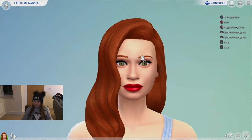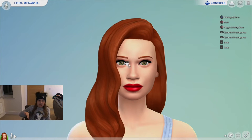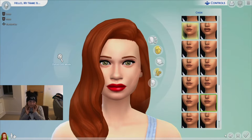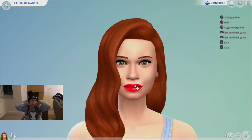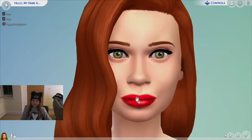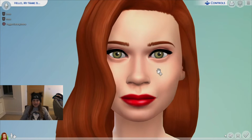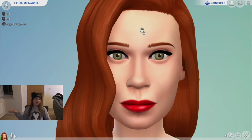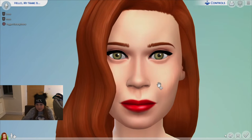She doesn't have thick eyebrows so we're not going to make her look like an angry bird. They're just thin, you don't really notice them. She has like chubby cheeks but then they go in here. She has skinnier lips — squeeze them in — and then she has a longer face, long, and a smaller nose.